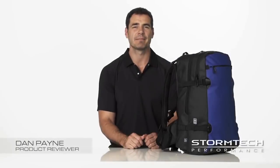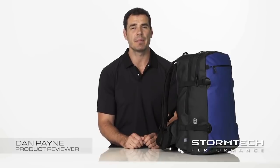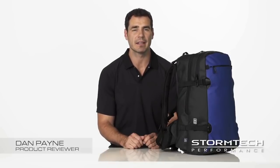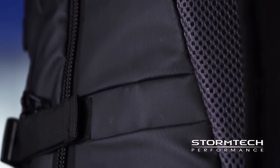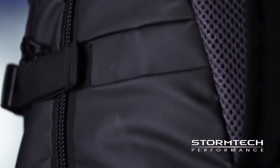Hi, I'm Dan. Today we're talking about the WBP-4 Mariner Waterproof Backpack developed by Stormtech. Constructed for maximum durability and versatility, our waterproof bags are designed to weigh less and keep your contents dry and safe. Made from 100% waterproof reinforced PVC coated fabric, the 32-liter WBP-4 offers a technical and durable design for any outdoor adventure.